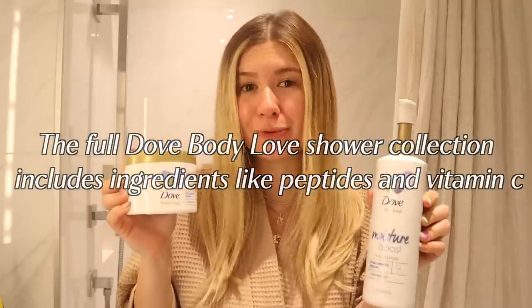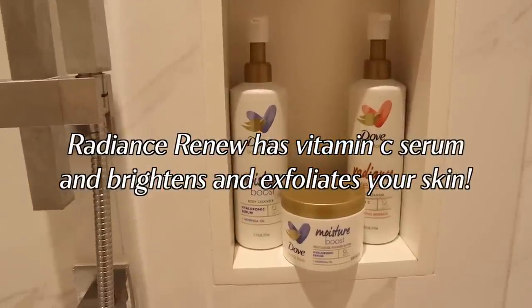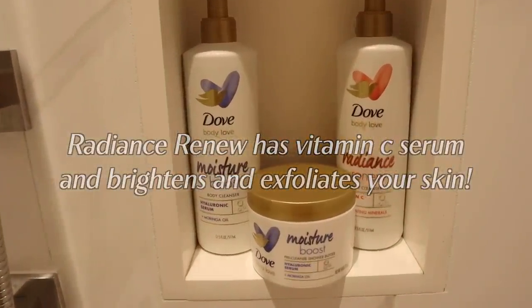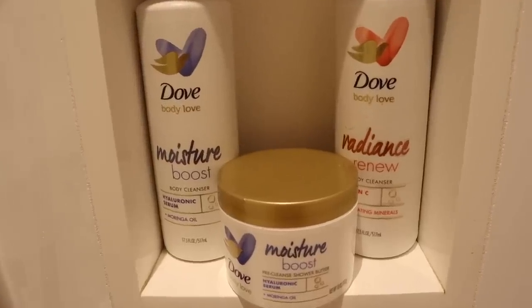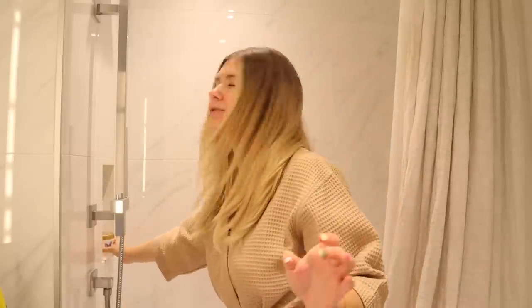I also have this one, which is the Radiance Renew. What I love about the Radiance Renew cleanser is it's exfoliating — it makes my skin feel so good, and it has peptides and vitamin C in it. So without further ado, I'm gonna start off this self-care routine by taking the shower. When I say the shower, I'm washing my skin, I'm moisturizing my skin, I'm doing a whole situation for my body.